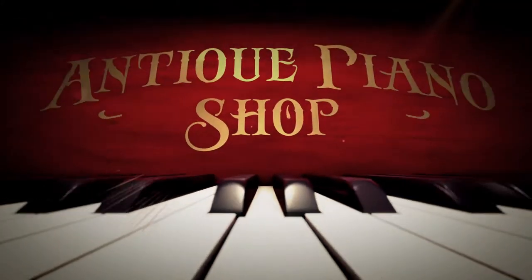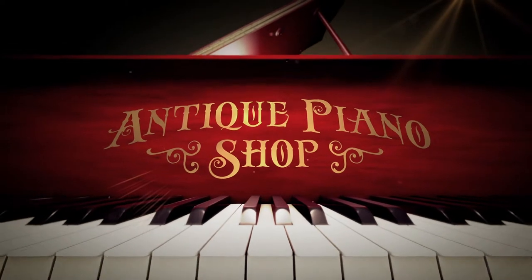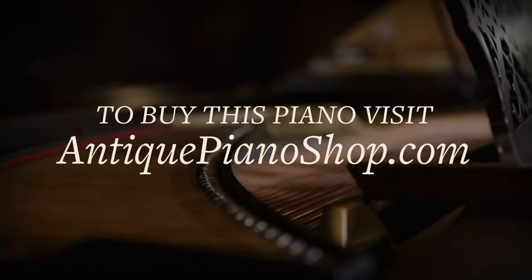If you are interested in buying this piano or discovering others in our showroom, find out more on our website at antiquepianoshop.com.